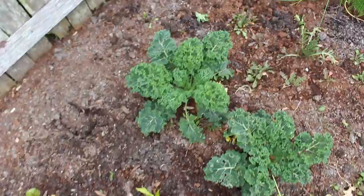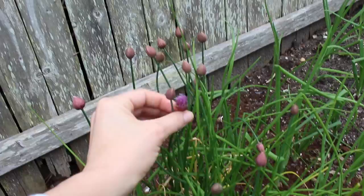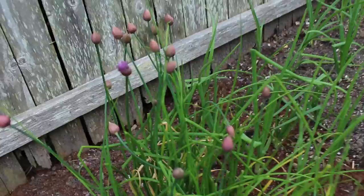Here we've got some kale and then we've got some arugula. Here we have chives which are about to blossom — they've been trying to blossom for the last couple of days but without all of the sun they're not really doing anything. This one is trying so hard to flower and it just won't, but these will hopefully be blooming within the next couple of days.